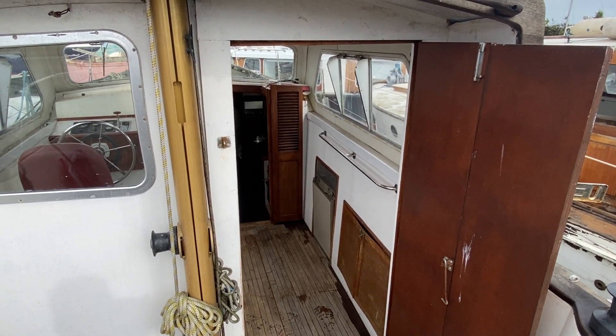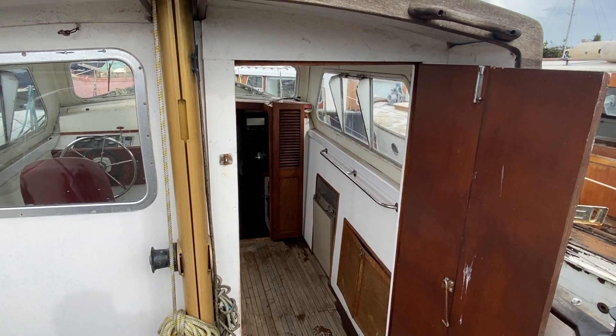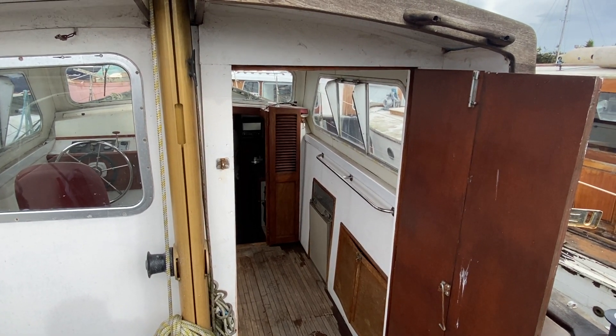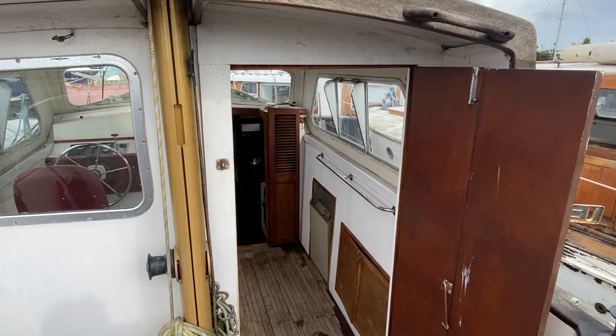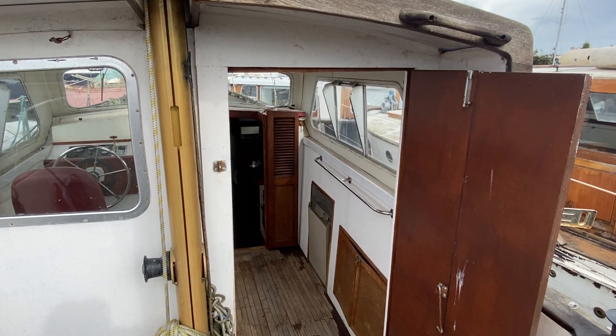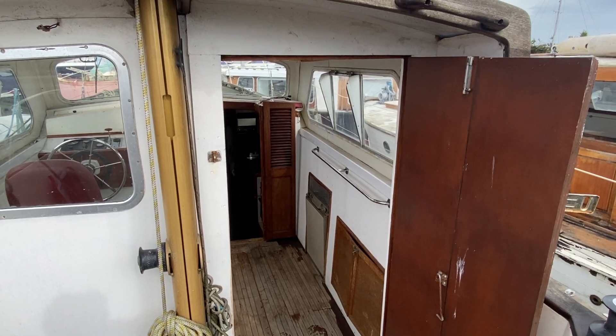Hi, this is Mark Coles of Boatshed Essex. Today we're listing a 1984 Colvick Atlanta motor sailor yacht which is now for sale with Boatshed.com. Just a short interior video to show you around and I'll point out some interesting features as we go along.